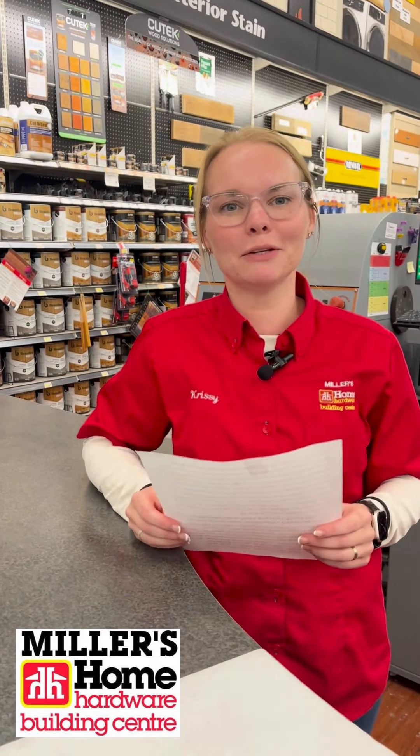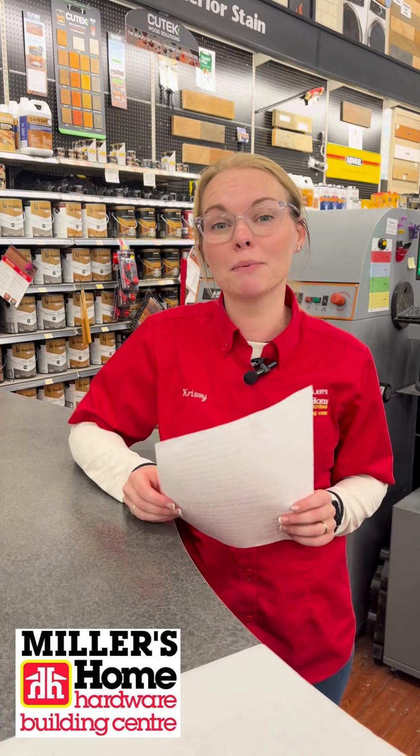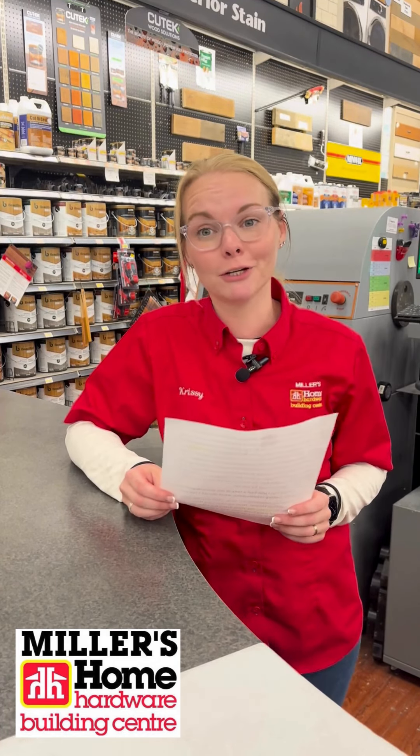Hello, Chrissy here from Miller's Home Hardware Paint Department. The paint guy asked me to share some more paint questions submitted by our viewers on Messenger.